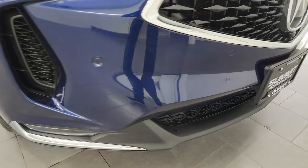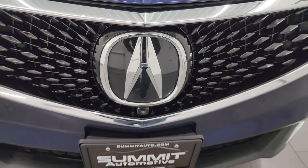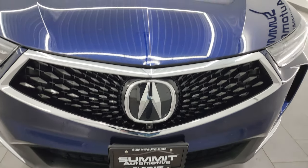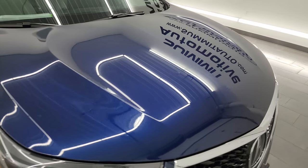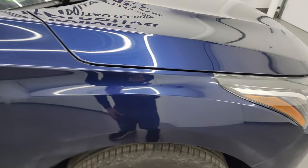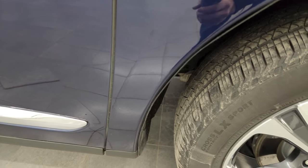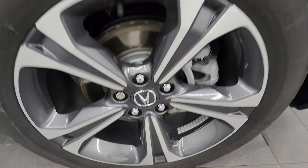Look how nice that front bumper is — no major dents, scuffs, or scrapes on there. You get the Acura logo with that really cool grille. The hood is in fantastic condition as well — didn't see any major dents or dings on there. The passenger side front fender is in really nice shape as well. Fathom Blue's got just a little bit of metal flake to it — really a cool color. Paint's in really nice shape.